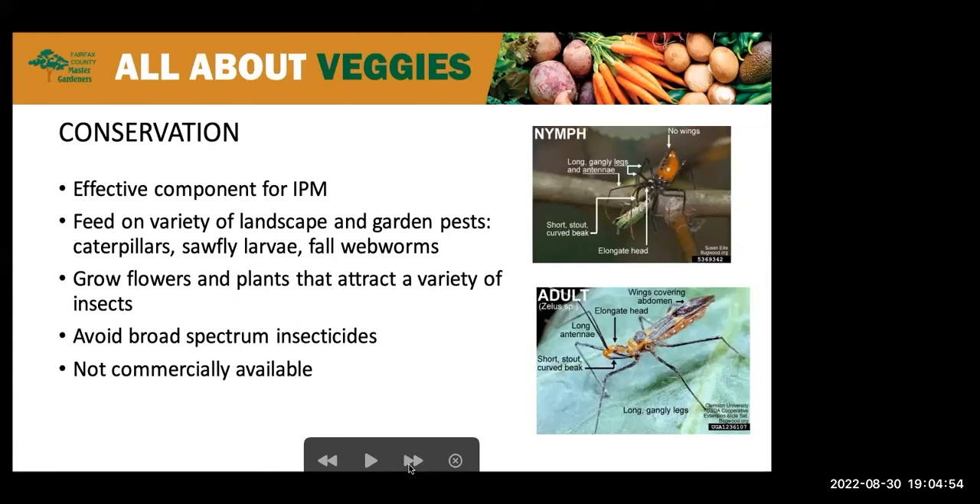So how do we encourage these wonderful insects to help in our gardens? First, consider growing flowers and plants to attract a variety of insects. Avoid broad-spectrum insecticides, and if you do use them, read all the information to make sure you aren't killing off beneficial insects along with the pesky ones. Unlike other beneficials such as the green lacewing, assassin bugs are not available commercially, so we have to encourage them with our gardening practices.